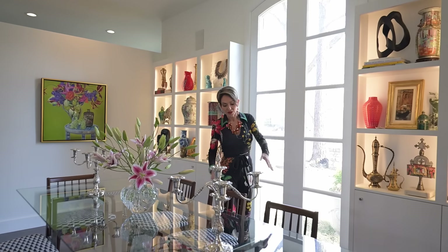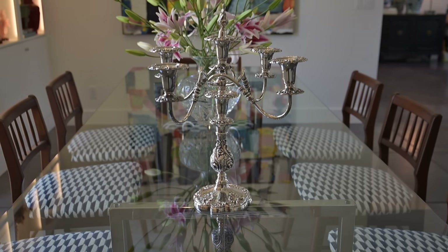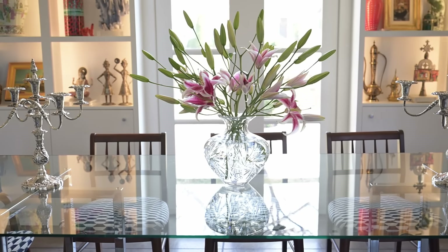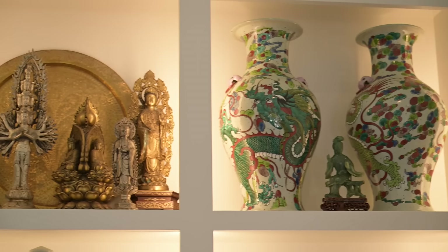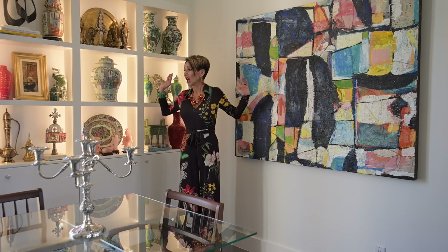Even the dining room table with this really awesome geometric print pattern on it — you have mid-century modern chairs with a very contemporary glass and chrome table. And then, hello, gorgeous — these candelabras are spectacular. So this is a really great little tutorial on how to successfully mix all kinds of different things in your built-ins and have it go so well with the piece of art here. There can be a lot of stuff, but when there's a connection between things, it works.